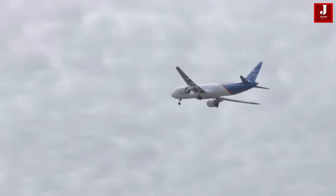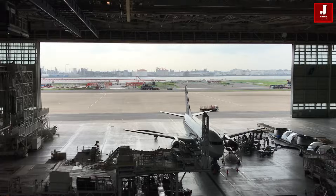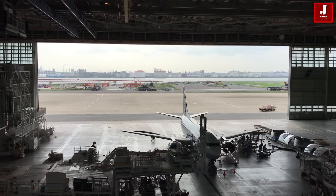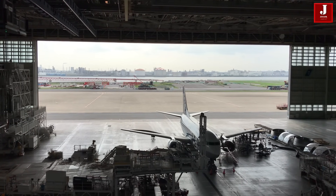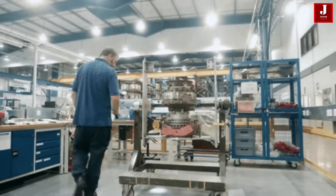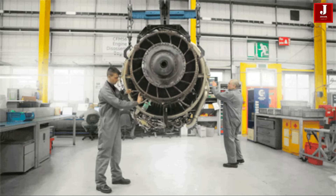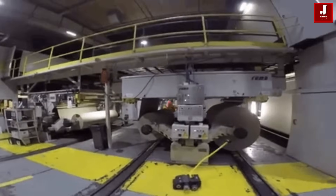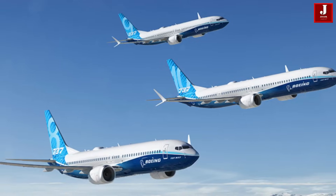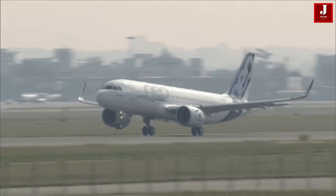Welcome back to JetLine Marvel for another thrilling aviation episode. Russia is on the brink of advancing its aircraft industry in response to Western countries' sanctions on aerospace components. They are developing a potential competitor to Western aircraft, such as the Boeing 737 MAX and the Airbus A320.